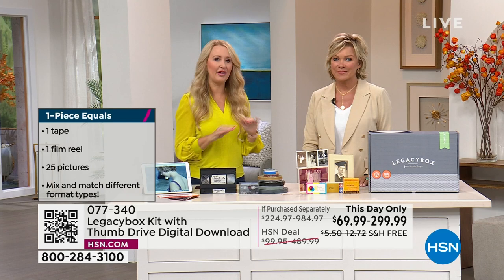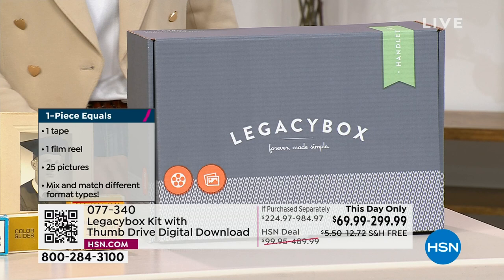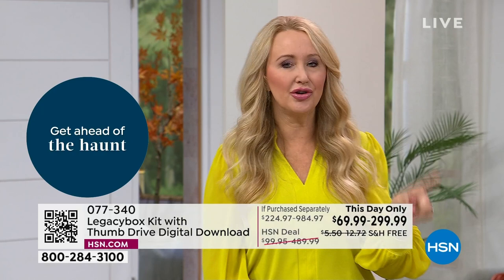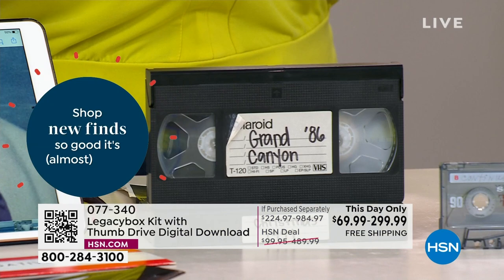All you're going to do is get the box, fill it at your leisure. You can fill it with things you have at home, your mom's stuff, combine with friends if you want to go in on a box together. Then you ship it absolutely free via included UPS — totally safe and easy — to the big Legacy Box campus in Chattanooga, Tennessee, where they have all the equipment and highly trained individuals — a couple hundred to 300 people — who are going to hand-digitize all of your memories.